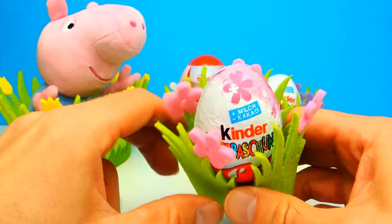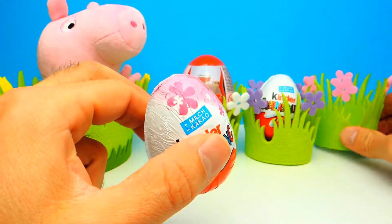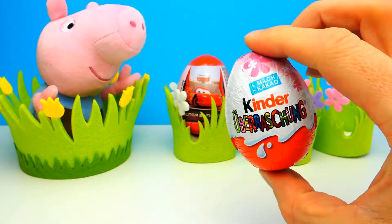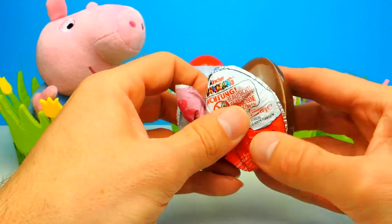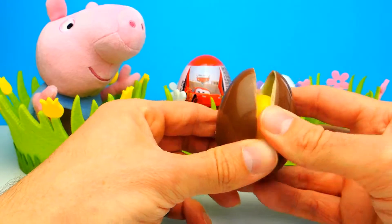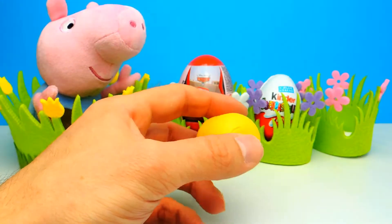Here's our first surprise egg for today, a Kinder Surprise Egg. I really wonder what's inside, so let's open it and find out. I can't wait to open this because there is yummy chocolate. You probably know that I'm a huge fan of chocolate, but what about you guys? Do you like chocolate too? Let me know in the comments.